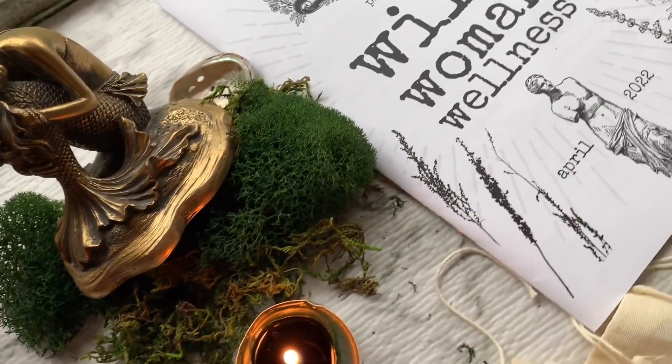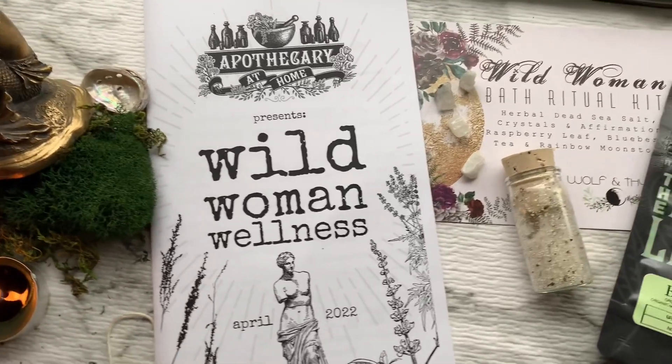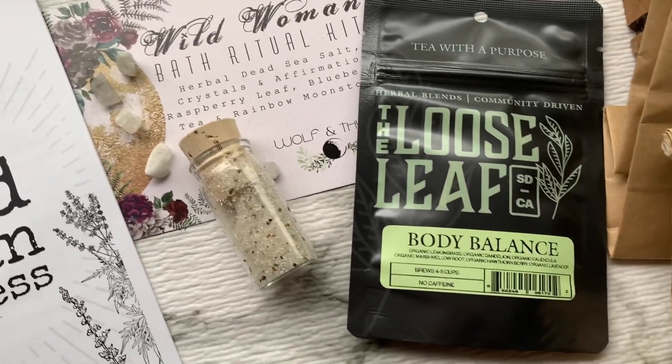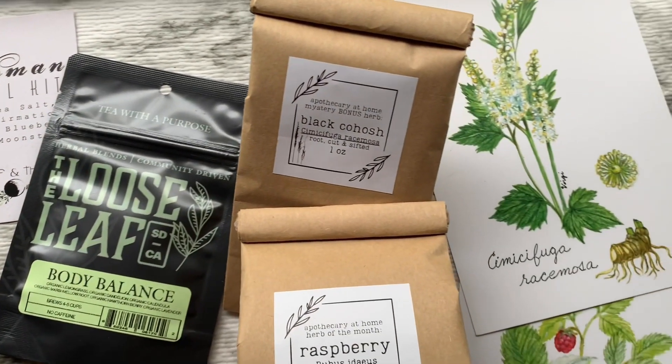One of my favorite things about this box is that they give you the seeds so you can grow your own herbal garden right at home. Alrighty guys, that's all I have for you from the month of April box from Apothecary at Home — all about Wild Woman Wellness. I hope you guys enjoyed hanging out with me today and watching along as I review.